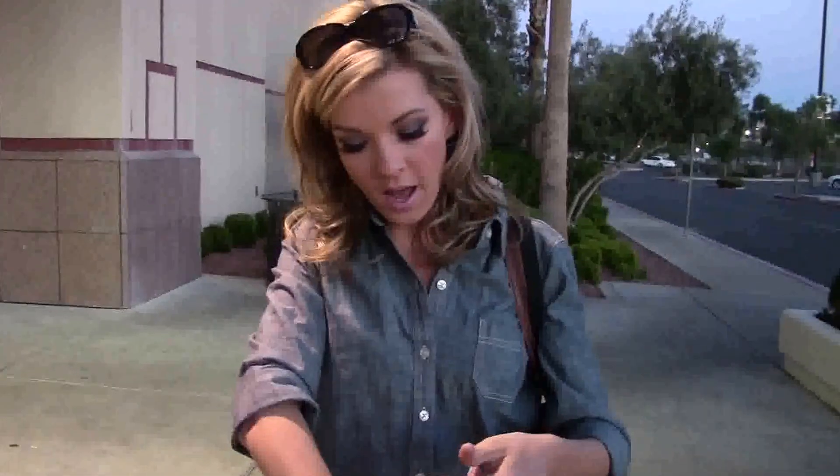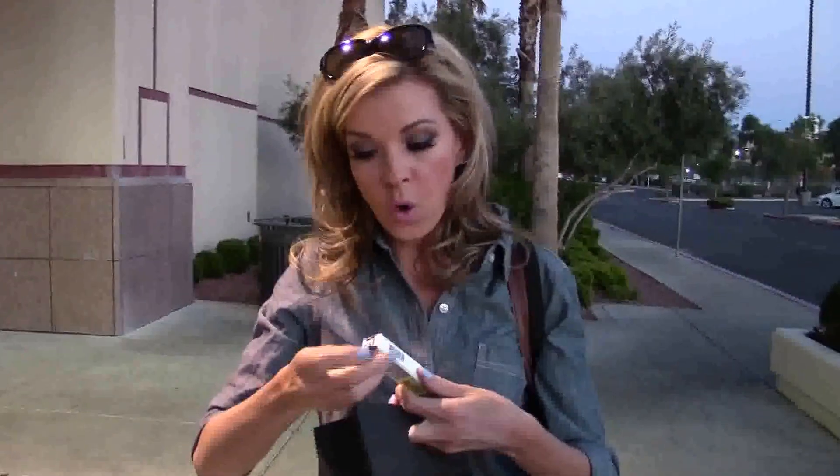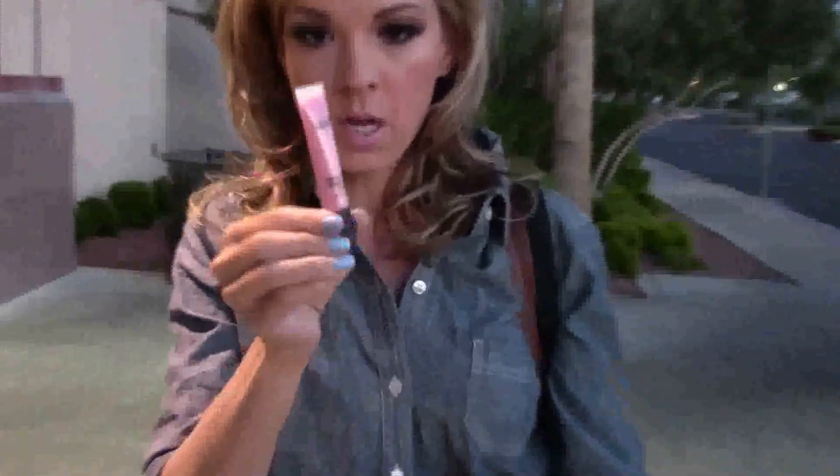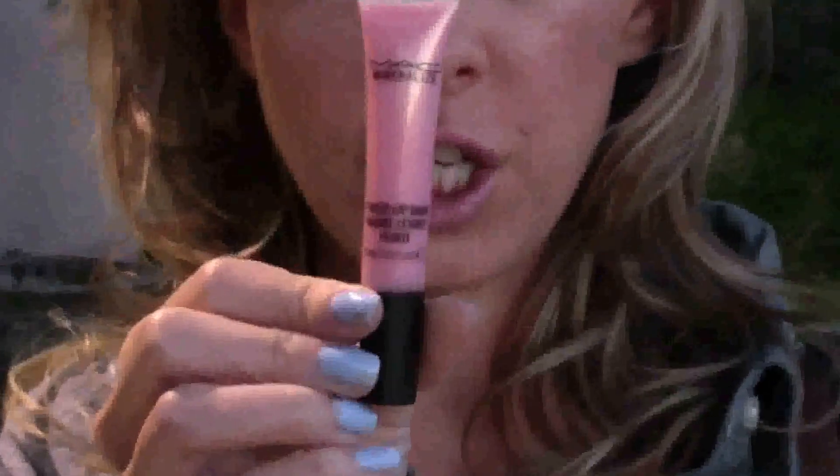Like Gabby, I also got the tinted lip balm. Only hers was a little more lavender and I got the more pink one — this color is called Cherry Cherry. It was so fun. We have to do it again. See you next time!